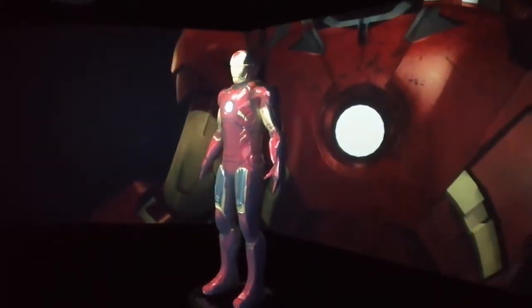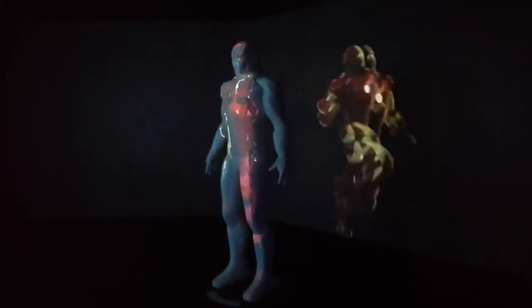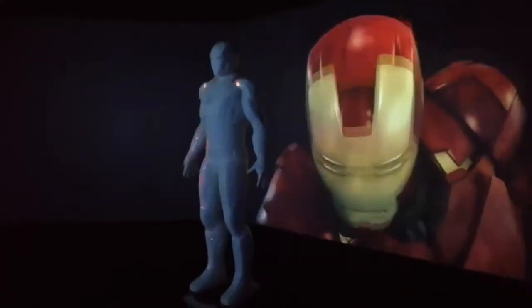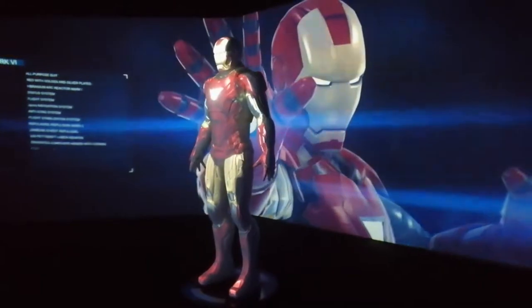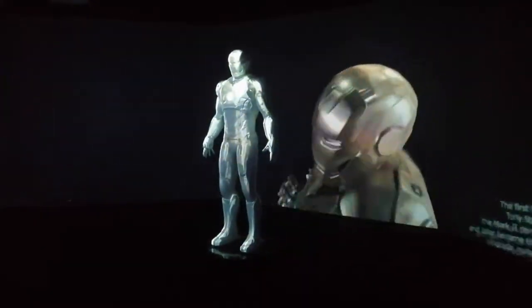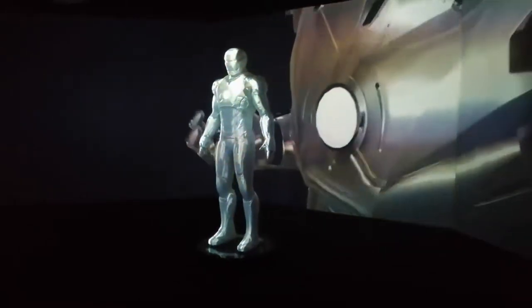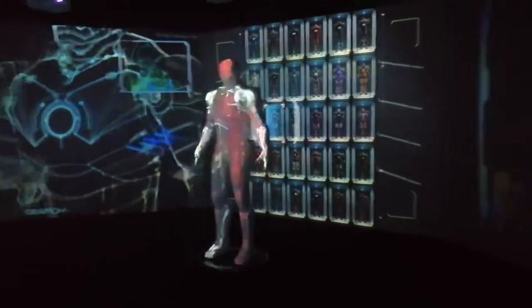Here they show all of the armors featured heavily in the movies. You have the Mach 3, the Mach 4, followed by the Mach 6, and the Mach 5, and lastly the Mach 2.